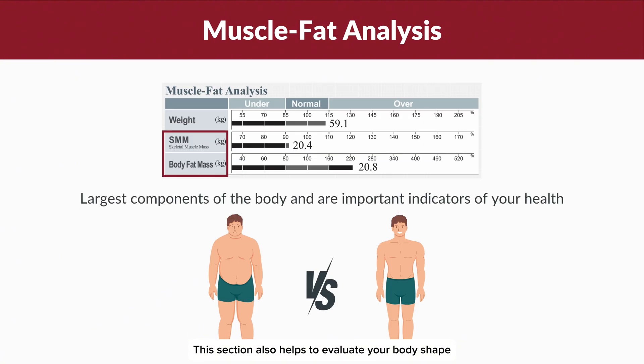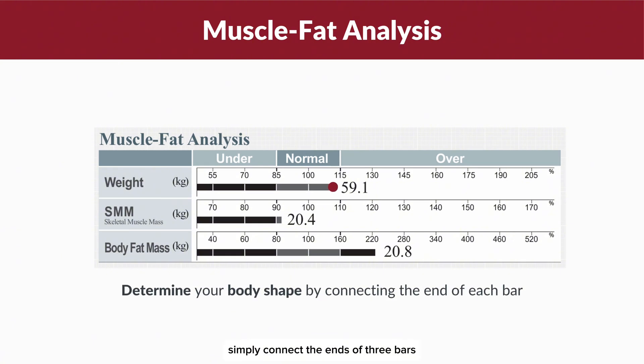This section also helps you evaluate your body shape by examining the balance between your SMM and BFM. To determine your body shape, simply connect the ends of the three bars and observe the pattern they form.